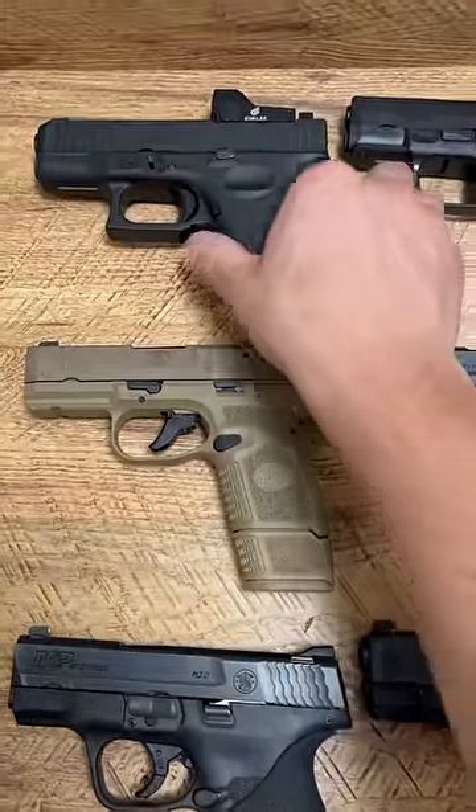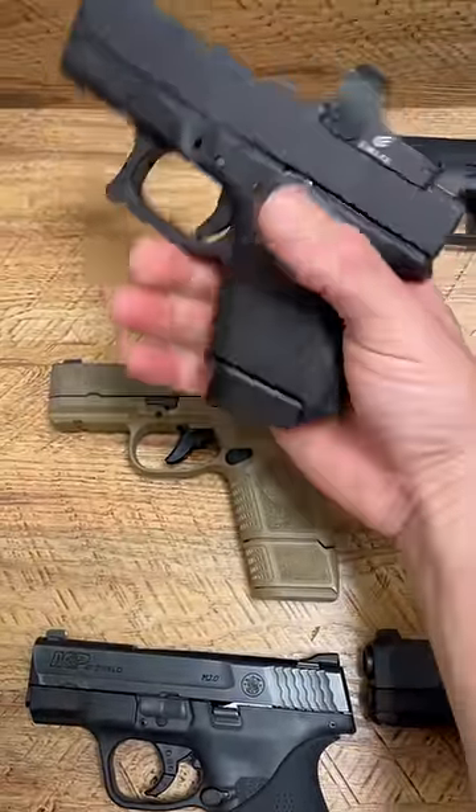What's up guys, Spin Firearms here, and just wanted to show you six firearms that you could honestly never go wrong with getting.